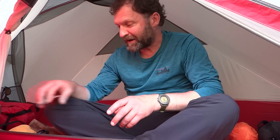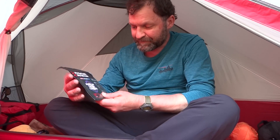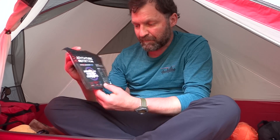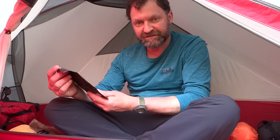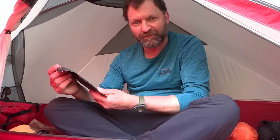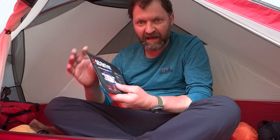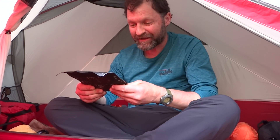But for tonight, I do know what I'm having. This is from Adventure Nutrition and it's Moroccan Chicken Couscous. How good does that sound? I love the sound of that. This one alone is 800 calories and I really do need this because I've burnt a lot of calories today.